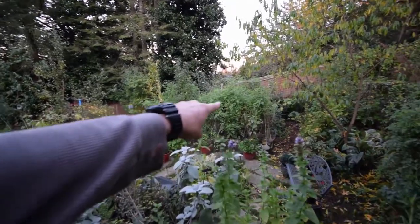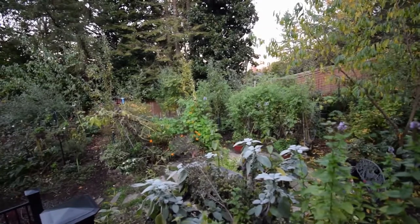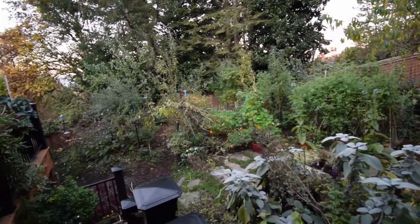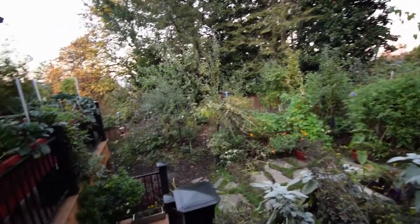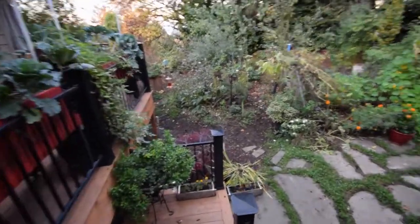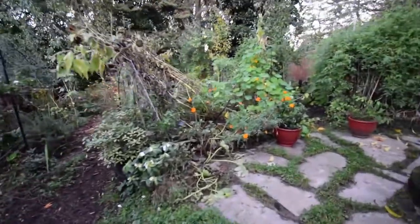Next year there'll be different things planted in there — no tomatoes. We're going to do something different, probably more peppers and eggplants. And then of course we've got the back box out there with the broccoli that never really got any heads, as I mentioned with the garden boxes on our deck.